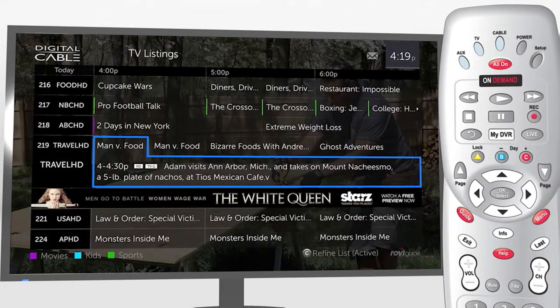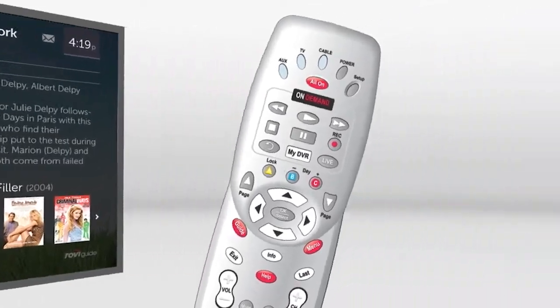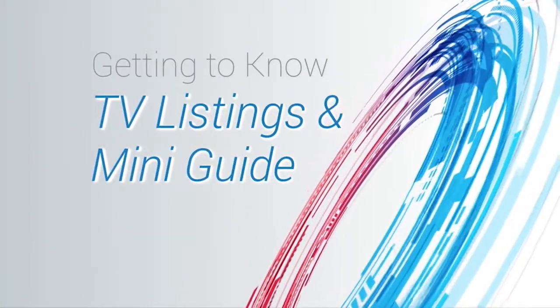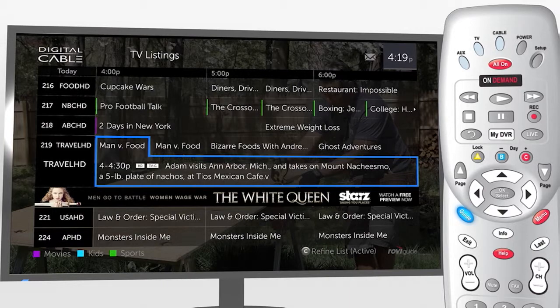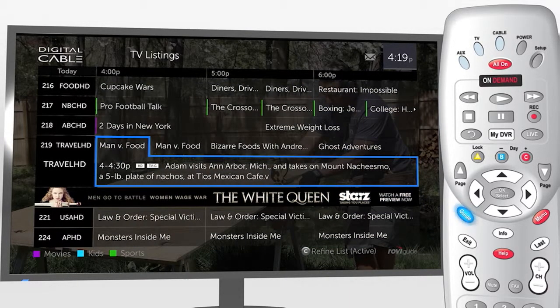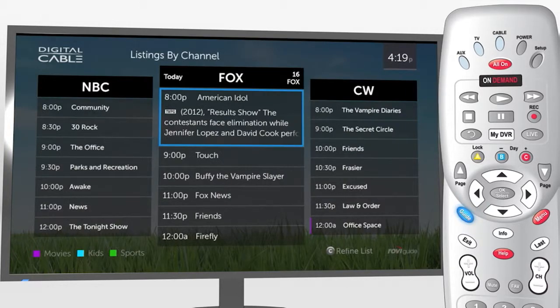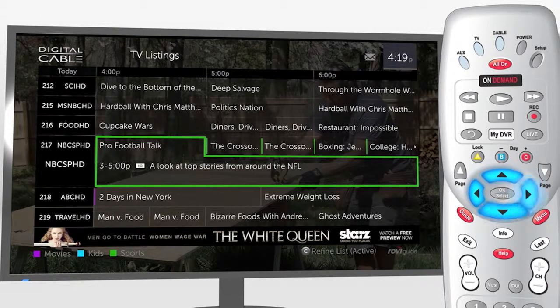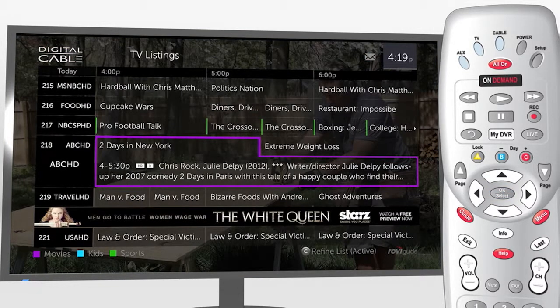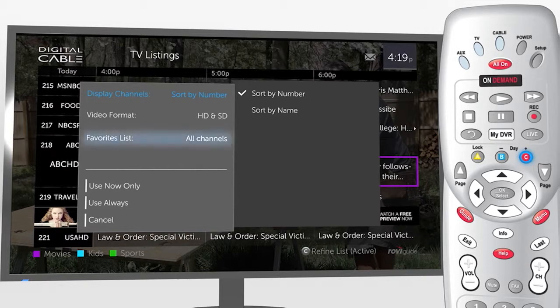With one press of your remote you'll see Total Guide's most useful features. Press Guide to see the expanded TV listings grid with seven channels and three hours in view. Press Guide twice for listings by channel. To navigate, use the arrow keys and press OK just as you're used to. You can also sort and filter your listings — press C on your remote to refine by favorites, HD channels, and more.